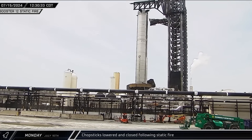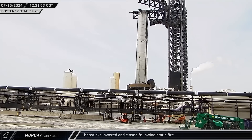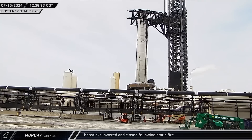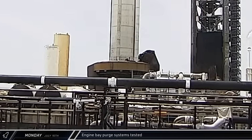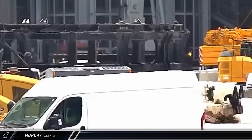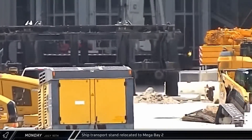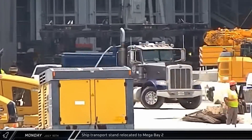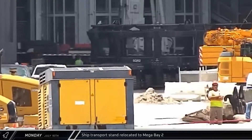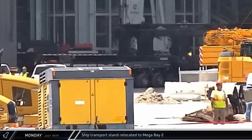A few hours later, the chopsticks were lowered and closed around the top of Booster 12's methane tank. The arms were then raised slightly to engage the rocket's lifting points. Like we saw following the spin prime, SpaceX wrapped up testing with a test of the engine compartment purge system. Later that afternoon at the build site, a ship transport stand was seen being taken into Mega Bay 2, likely to pick up the new test tank under construction.